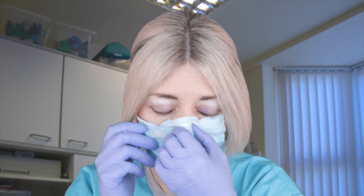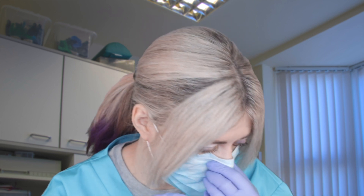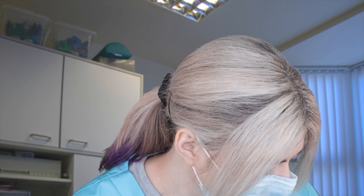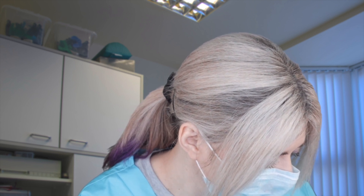So I'm just going to have a look round, make sure we're all good. Are you comfortable there? Yeah. Good. Just open nice and wide for me. Okay, super.